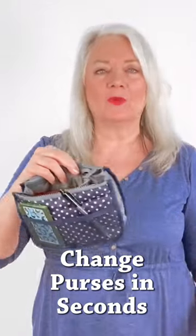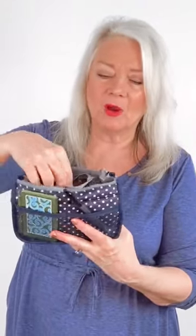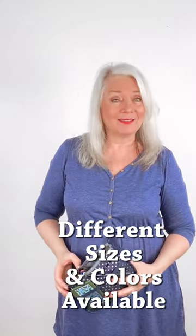What you can do with this is you can change out your purses super, super quick. There's lots of different compartments in here for credit cards, wallets, whatever you're looking for, and it comes in lots of different sizes too.